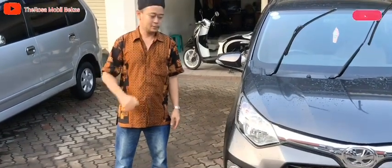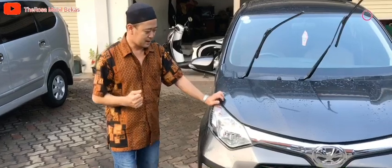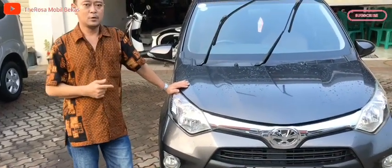Assalamualaikum warahmatullahi wabarakatuh. Ketemu lagi dengan Deddy dari channel Dara Sama Bebekas. Hari ini saya akan mereview mobil Kaila TPG tahun 2017.